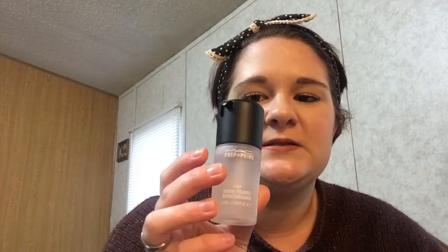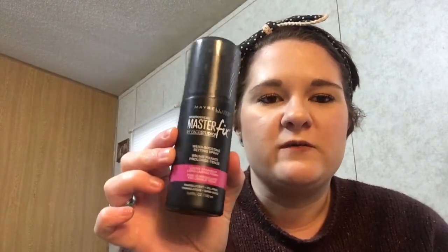Next I'm going to talk about my setting sprays. This one is an oldie but a goodie — MAC Fix Plus. I love it. It hydrates your skin. You can use it for your face, you can use it for glittery eyeshadows. The next one I have is the Maybelline Master Fix. It's very affordable. You can find it at Walmart, CVS, any of your local drug stores. It's very good.